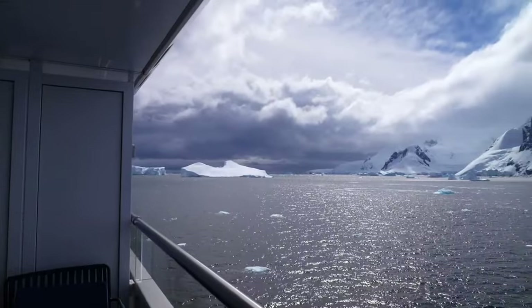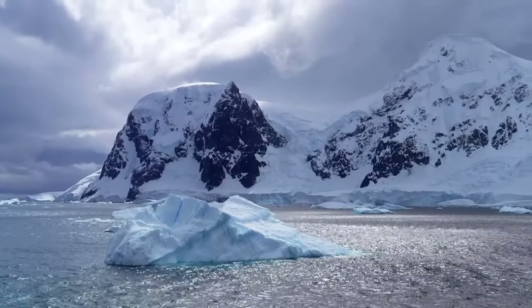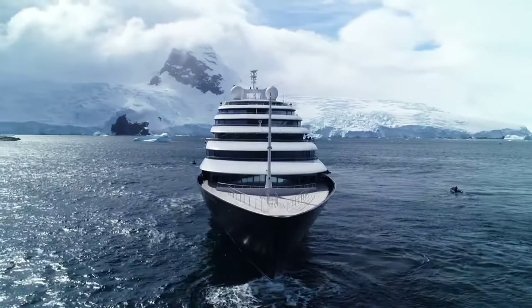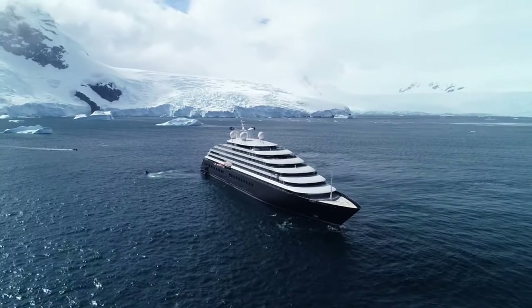Welcome to the ultimate winter wonderland, the wondrous white continent of Antarctica. Transporting us through these spectacular locations is Scenic Eclipse, a six-star ultra-luxury discovery yacht, and arguably the finest ship to ever sail these waters.